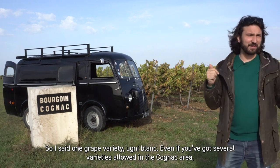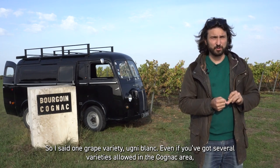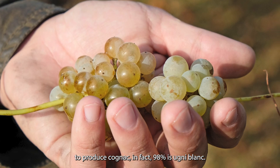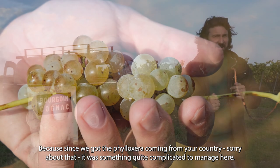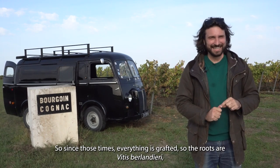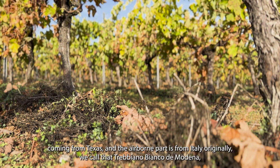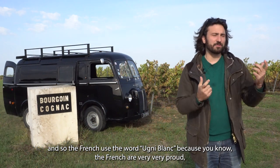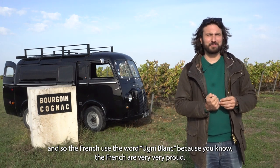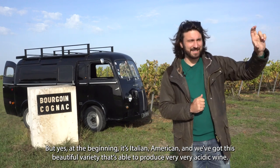One great variety: Ugni Blanc. Even if you've got several varieties allowed in the Cognac area to produce Cognac, in fact 98% is Ugni Blanc. Since the Phylloxera came from your country — sorry about that — it was complicated to manage here. Since that time, everything is grafted: the rootstock is Vitis Berlandieri from Texas, and the aerial part is from Italy originally — we call that Trebbiano Bianco di Modena. The French use the word Ugni Blanc because, you know, the French are very prone to changing every name to Frenchize it. But at the beginning, it's Italian and American.